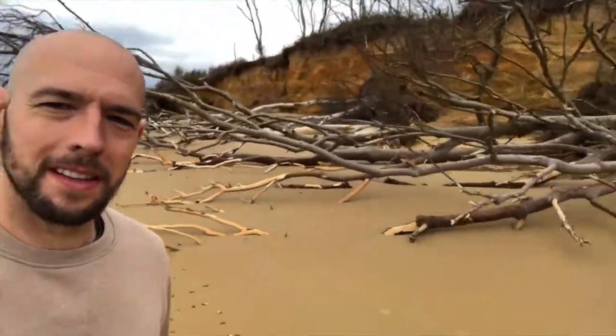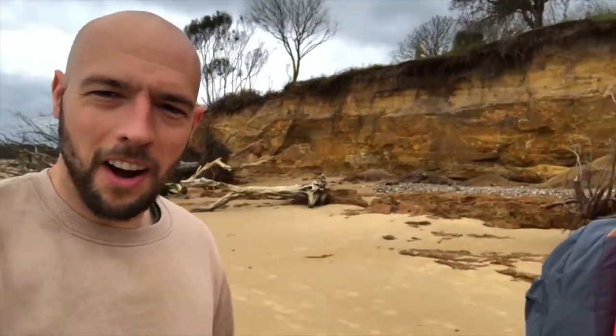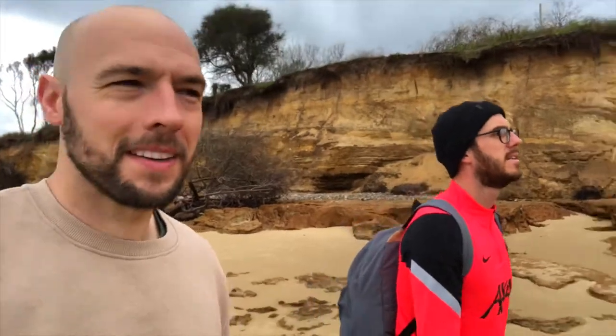We're about six kilometers in, we've just come across these lovely trees on the beach. You might be able to see Southwold in the far distance. We've been on a nice hike so far, having a nice chat - been good. Plenty to go though, we're not even a quarter of the way.